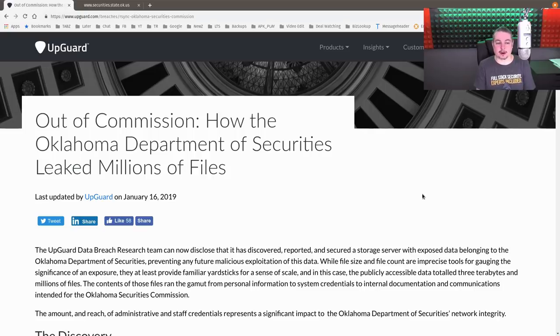A security researcher over at UpGuard discovered a very large amount of information somehow accidentally made publicly available. The how matters here: it was a misconfigured RSync server, probably used for backups, but they left it publicly exposed.